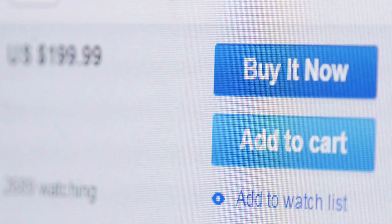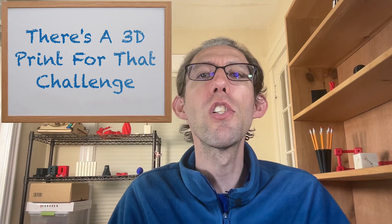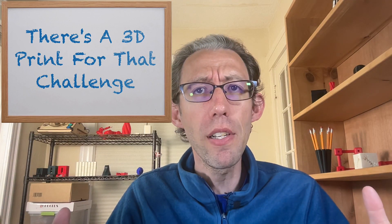Have you ever ordered a product online only to realize it doesn't work for what you intended it to do? Then often life gets busy and you miss the return window. This has happened to me many times and it's super frustrating because it's a waste of money and often plastic. In this episode of 'There's a 3D Print for That' challenge, I want to share with you how I use 3D printing to prevent the waste of one of these non-returnable products.